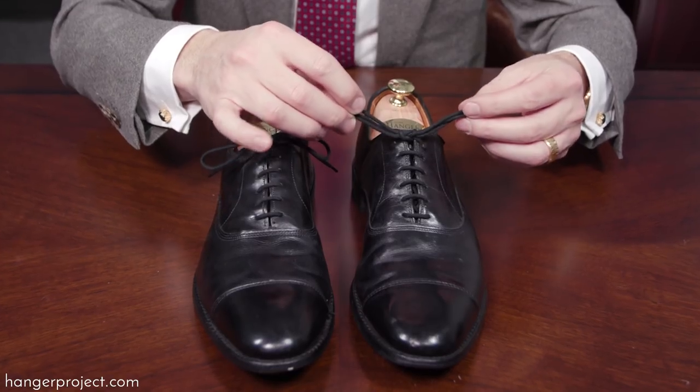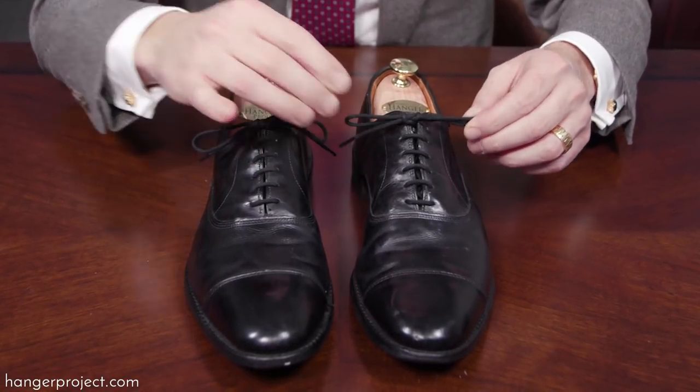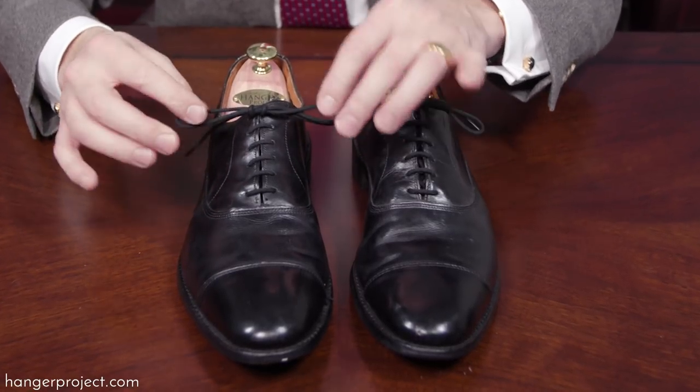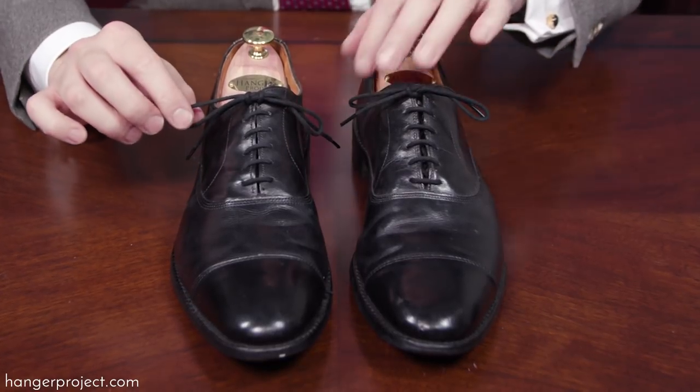Conversely, if you wear a smaller shoe like a size 8, 9, or 9 and a half, being able to lace your shoes with the 75 centimeter shoelace will ensure that you don't end up with shoelace ends that are too long. You can see on these six eyelet size 12 and a half shoes that the 75 centimeter laces are really too short, but the 80 centimeter laces leave a nice loop and end. Those five centimeters really do make a difference in the look of your shoe, which is why we carry both 75 and 80 centimeter lengths.